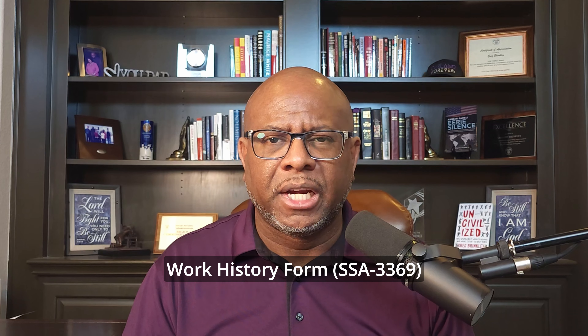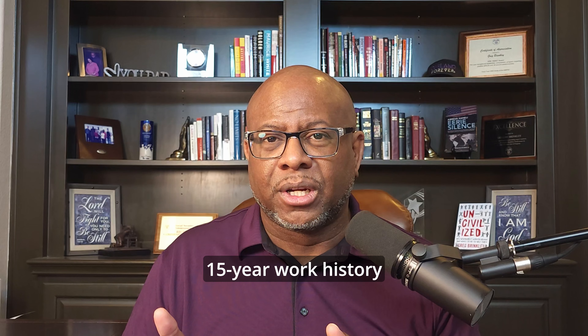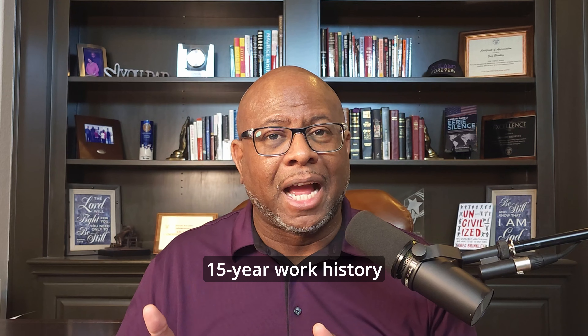Let's get into some of the forms the DDS sends you. The first form I want to talk about is the work history form. The work history form is a more detailed look at your work history. The DDS is going to want your last 15 years of work — the last 15 years of jobs recorded on that work history form. It's like a more detailed, in-depth version of what you might have done when you applied for SSDI, and it's a very important form to complete.